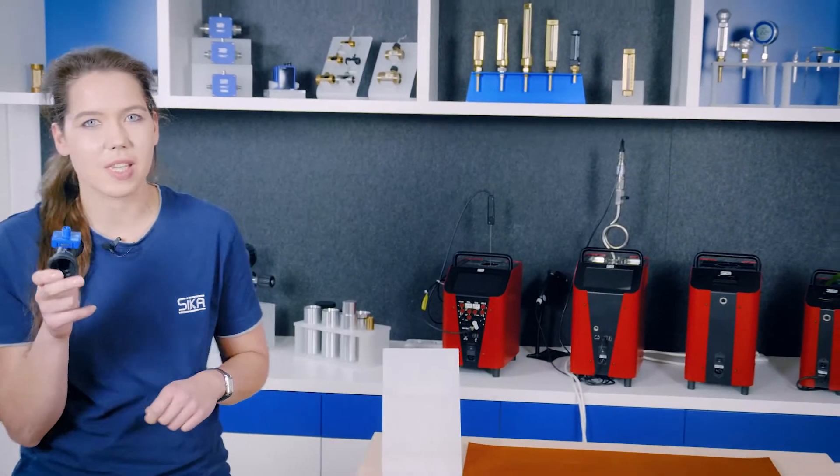With our application-optimized VVX20 for energy efficient heat pumps, we offer a technological innovation that gives our customers a key advantage in the market. Get the best out of your heat pump with the new VVX20. If you want to find out more about this product, click on the link below in the description or visit Sika.net.